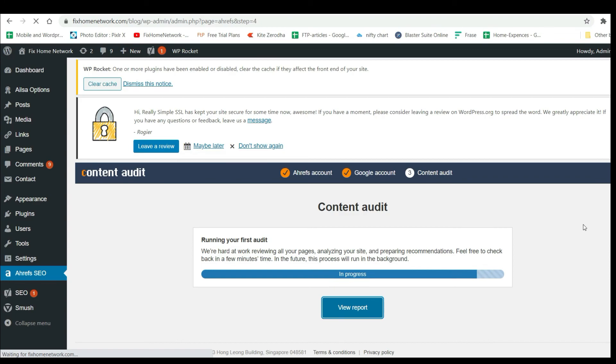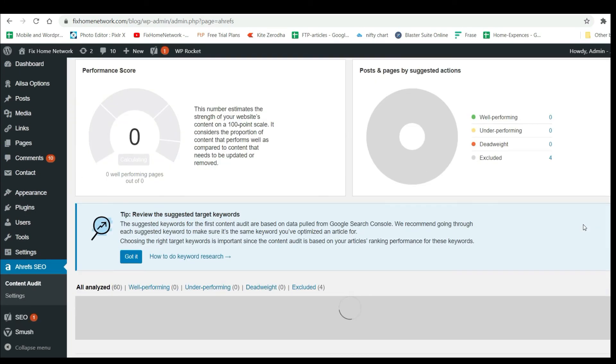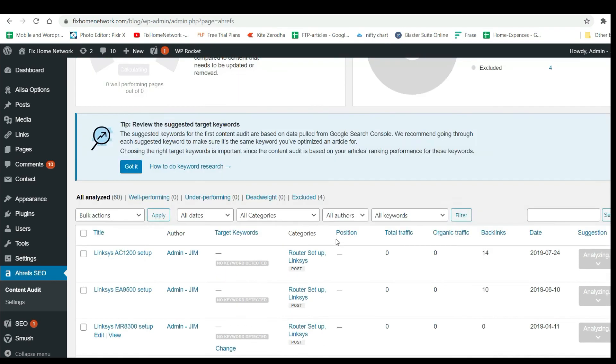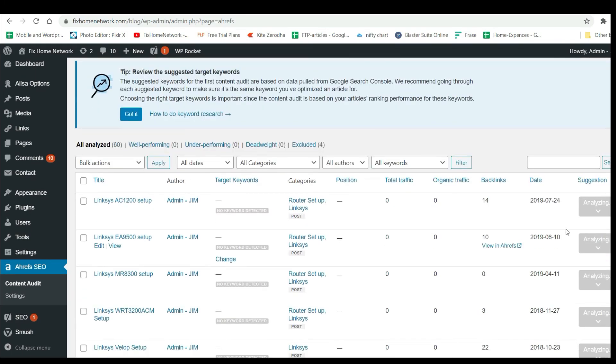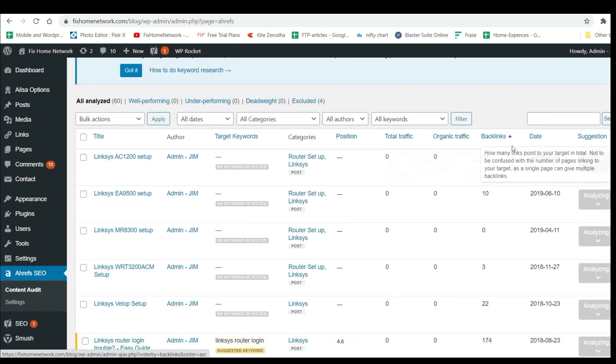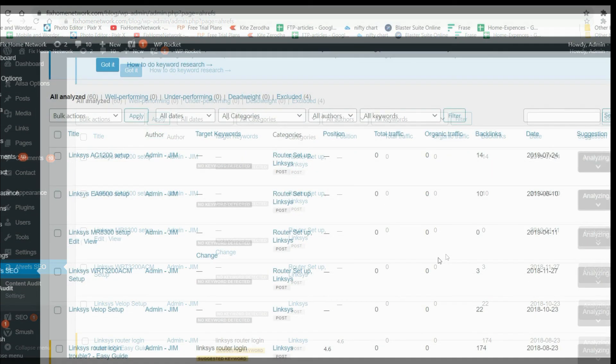When I click on it, it's giving me the details of this website and it's still analyzing. Once the audit is done it will give me total traffic, organic backlinks, and everything. I believe if you go through the article and install the plugin to your website it will definitely help you.